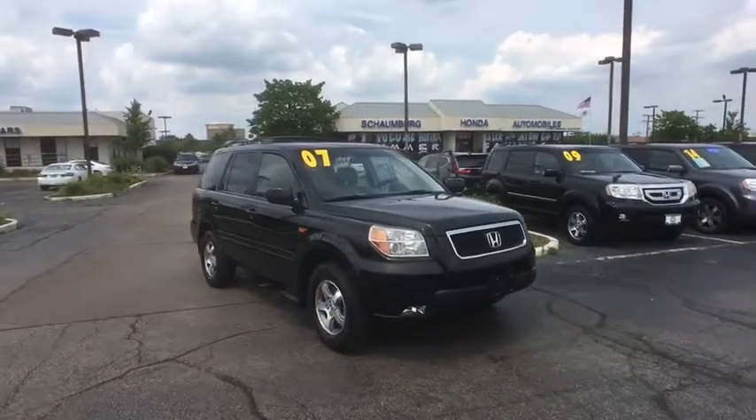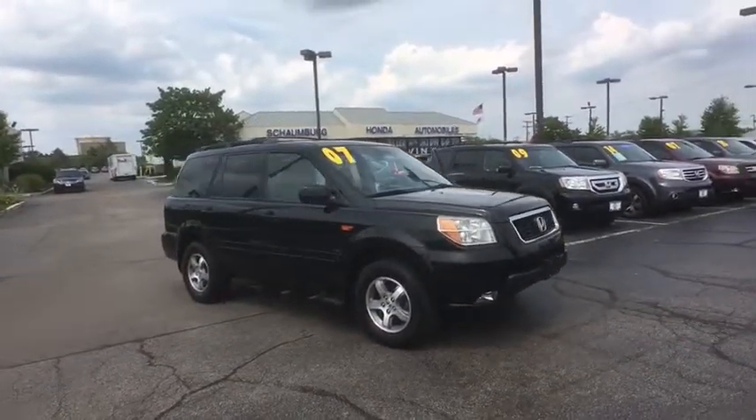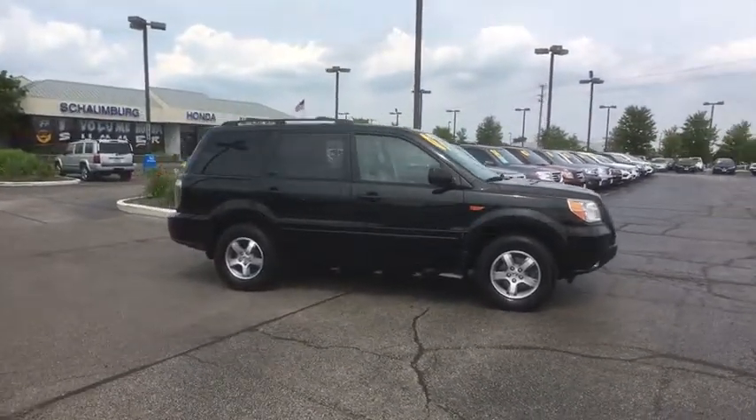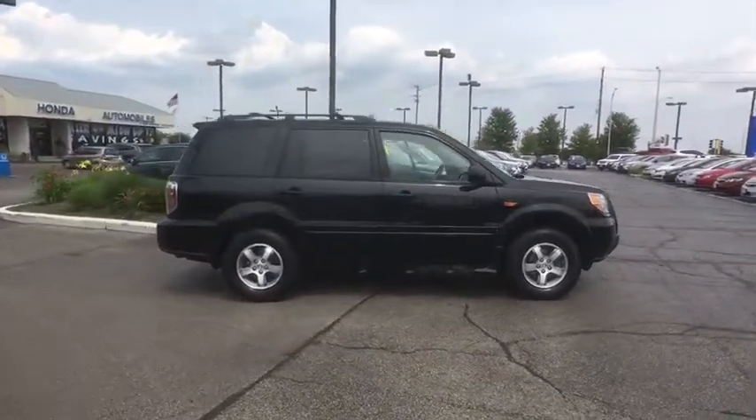The 2007 Honda Pilot. Optimal utility. Indulgent interior. Powerful performer. You'll be ready for almost anything in the Honda Pilot.